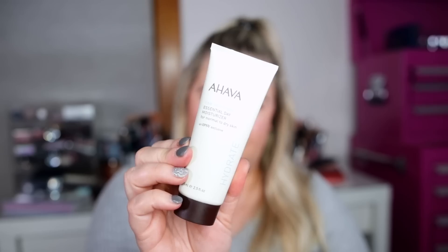Next I got something from the brand Ahava — this is their Time to Hydrate Essential Day Moisturizer for normal to dry skin. It says it's an Ipsy exclusive product, and it retails for $67, which seems really high. I thought they were more mid-range around $30. But you do get a lot of product — 2.5 ounces — packed with hydrating ingredients like mineral-rich Dead Sea water, vitamins E and B5, and amino acids to give you soft, dewy skin. We'll test this out and see.